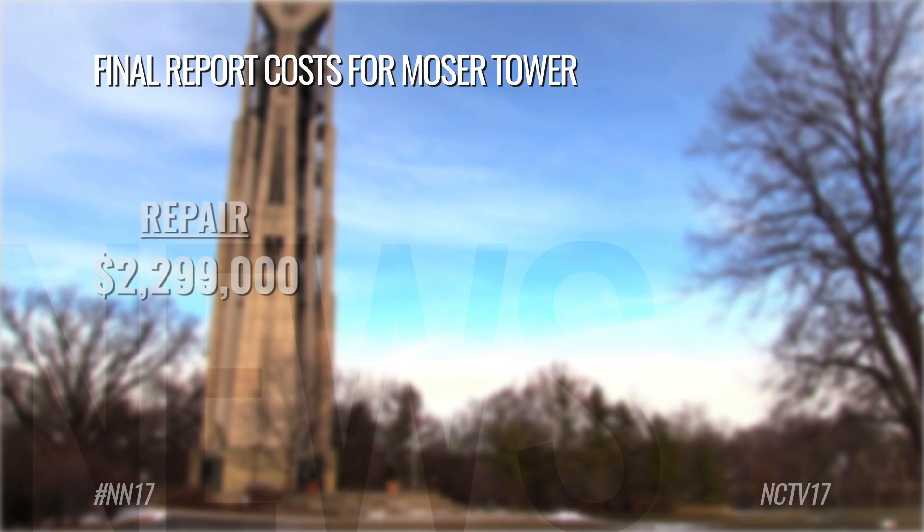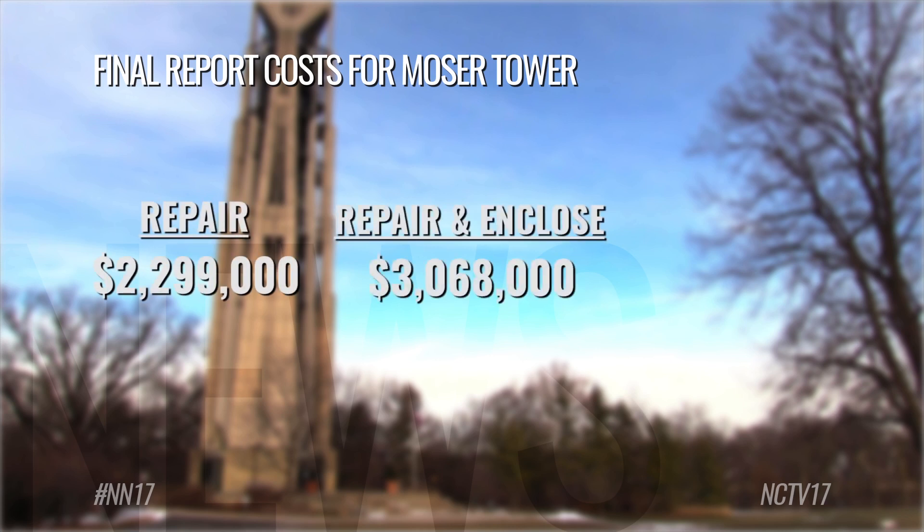Repairing Mosier Tower would cost about $2.3 million in total. The second option, which includes repairing it and enclosing the structure, would be about $3 million. Both of these figures include maintenance costs for over 30 years.